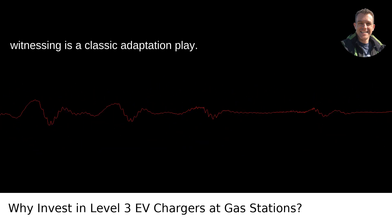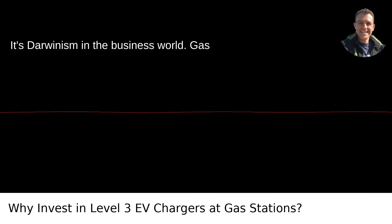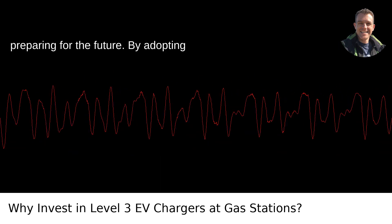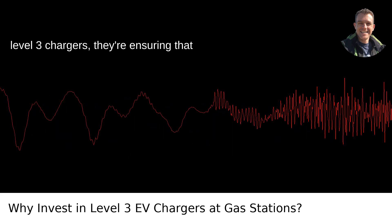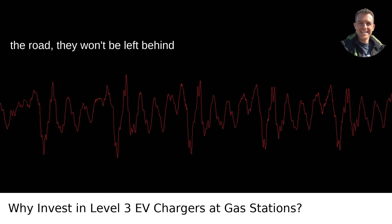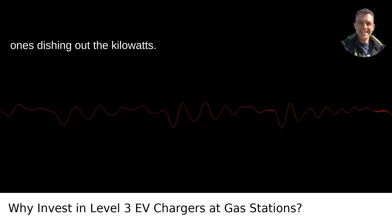By and large, what we're witnessing is a classic adaptation play. It's Darwinism in the business world. Gas station owners are reading the terrain and preparing for the future. By adopting Level 3 chargers, they're ensuring that when EVs become the dominant vehicle on the road, they won't be left behind coughing on exhaust fumes — they'll be the ones dishing out the kilowatts.